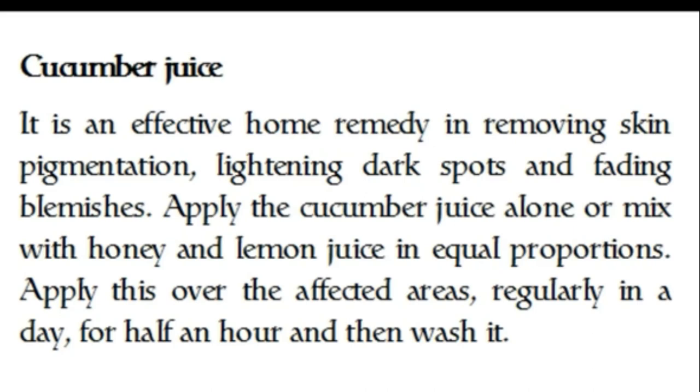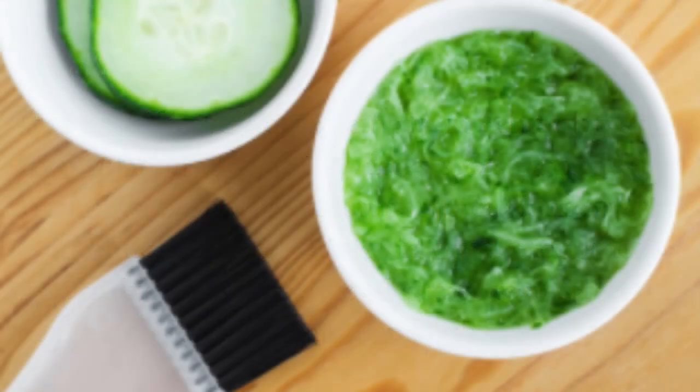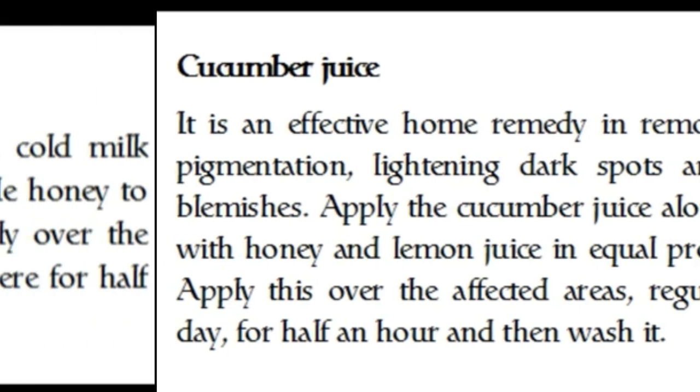You can also use cucumber juice, as this is an effective home remedy for removing skin pigmentation, lightening dark spots, and fading blemishes. Apply the cucumber juice alone, or mix with honey and lemon in equal proportions. Apply this over the affected areas regularly for half an hour each day, then wash it off.